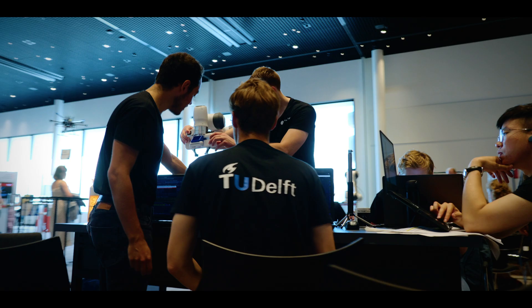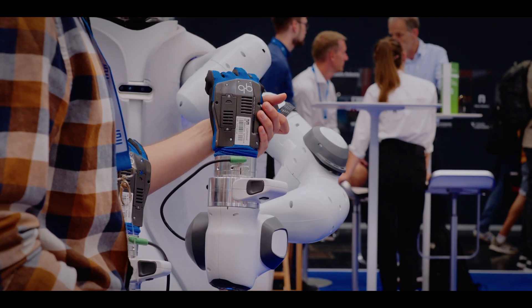Altogether, the Franka Research 3 platform and ecosystem provides the lowest barrier to entry and highest availability possible for the research community. Because in these days, speed is a critical factor in delivering results with the largest impact. Join us in changing the world for the better.